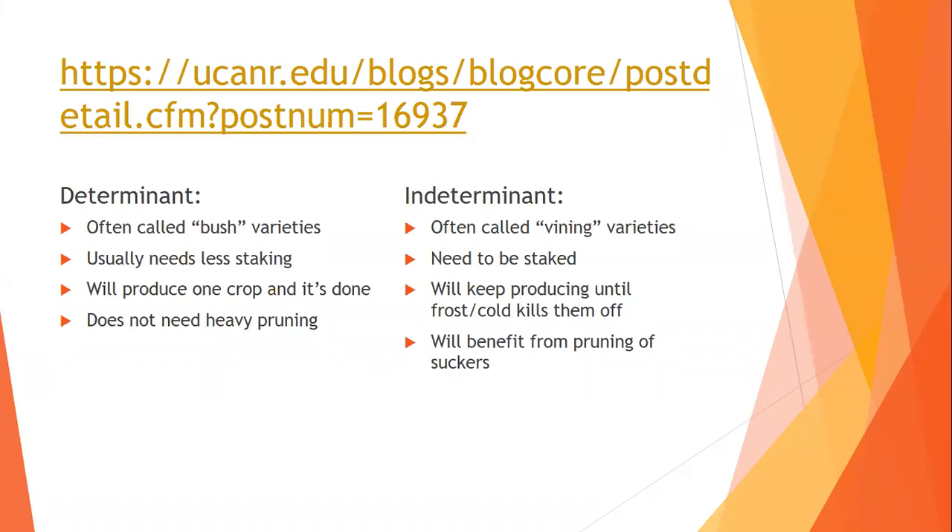Indeterminate, on the other hand, is like a fish — as long as it keeps living and eating, it will keep growing. Determinant varieties are often called bush varieties. They have a predetermined size, which is often the case with bell peppers or sweet hot peppers, and usually need less staking or trellising. They generally produce one crop and then they're done. With smaller chili peppers, it gets a bit more of a gray area because they can produce year after year as perennials.